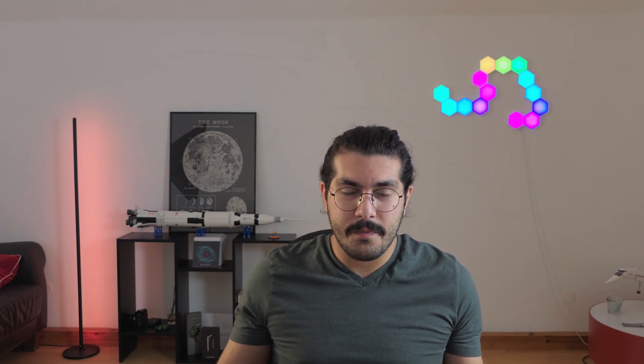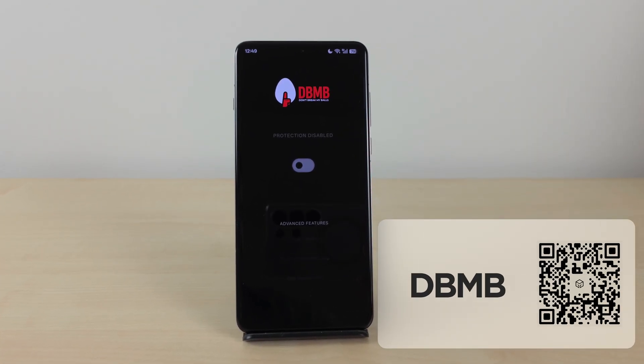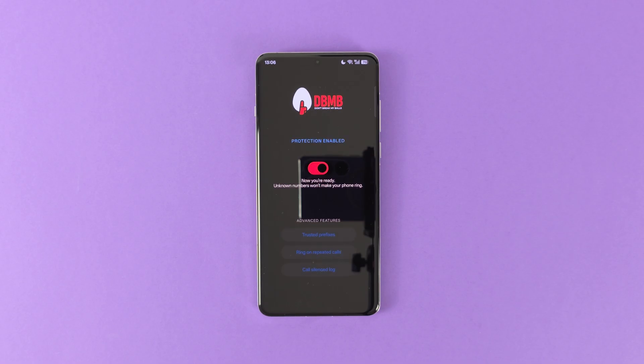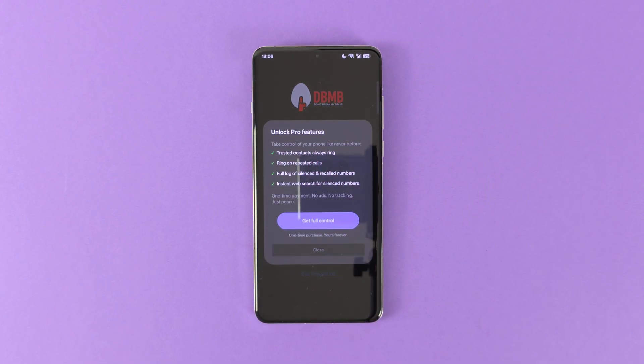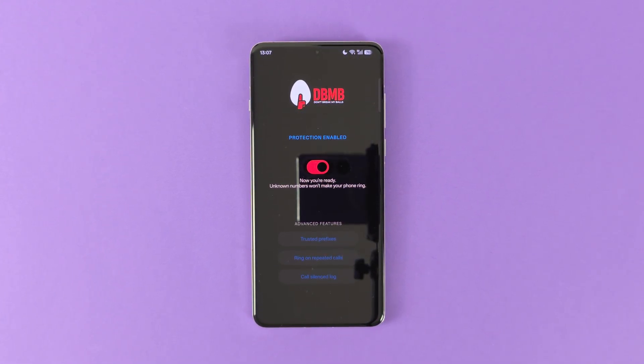We all hate getting calls from unknown numbers, and sometimes it is extremely hard or borderline impossible to block them. Well, DBMB is here to help you. DBMB stands for "Don't Break with My B****". All you have to do is set it as your default caller ID app, and from that point on, whenever an unknown number calls you, DBMB will automatically prevent your phone from ringing and distracting you. If you are having problems with unknown numbers, this might be a must-have for you — so why not give it a try?